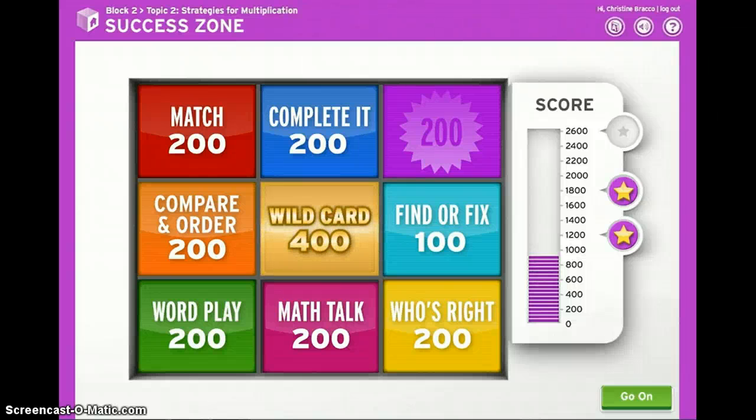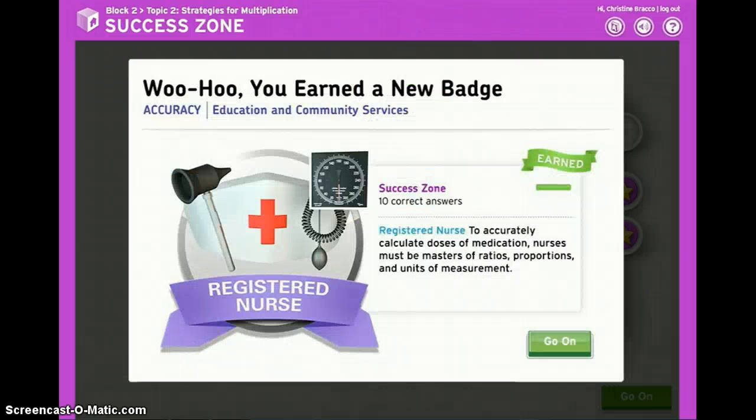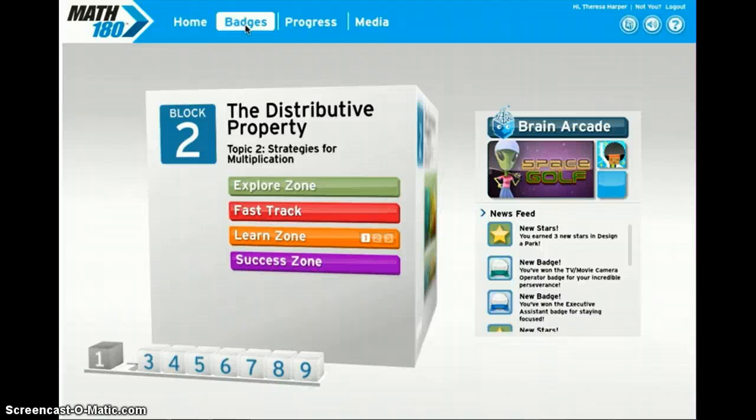When you reach 1,000 points, you'll have a choice: you can go on to the next block or shoot for more stars. You earn badges for trying more problems in the success zone, and you can check out all of those badges at your dashboard.